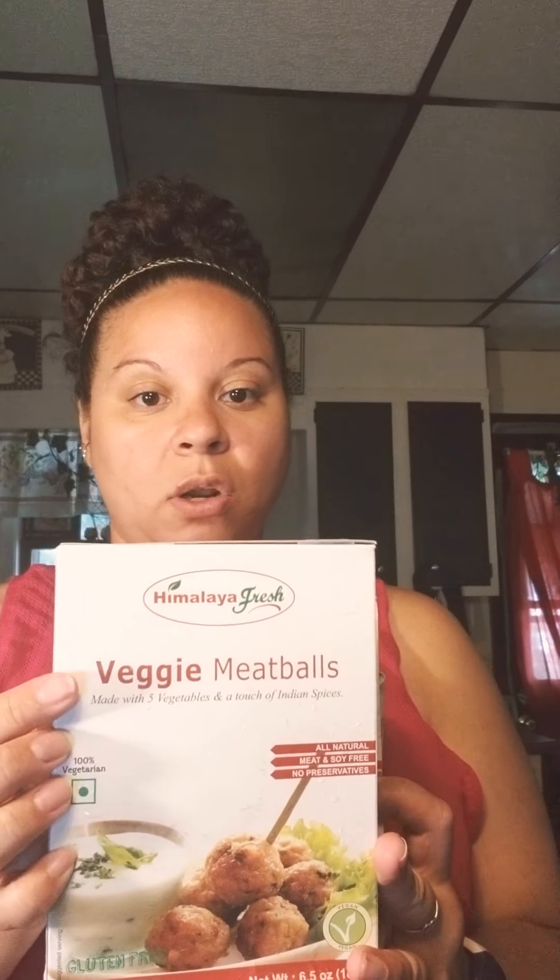Hello everyone, welcome back to the channel. I'm Megan, and for all of you who don't already know me, hit that subscribe button and don't forget to give this video a thumbs up. So today's video is a quick impromptu Dollar Tree haul — it's Saturday, mom had a couple of errands and I just wanted to share what we got.